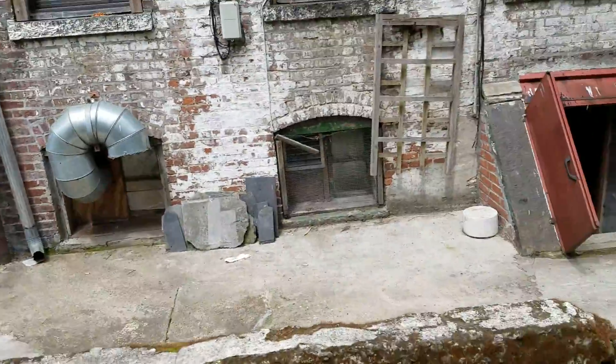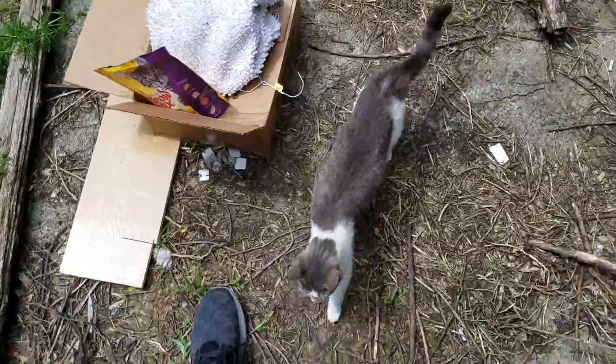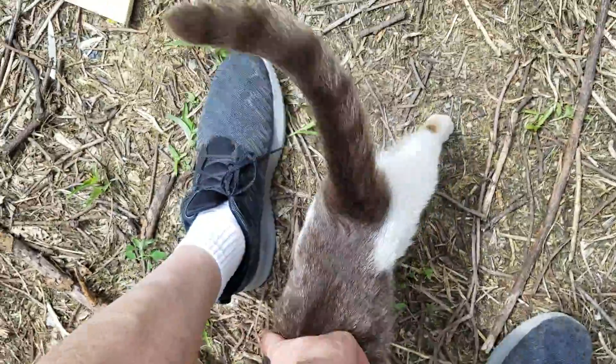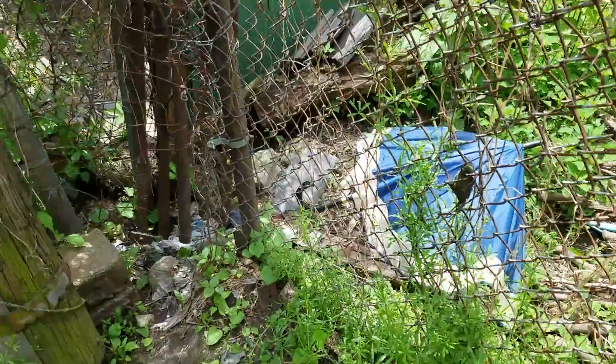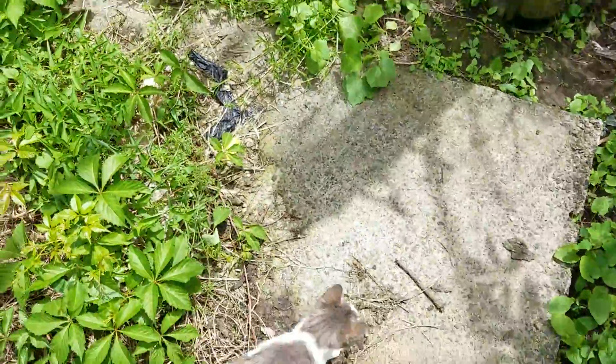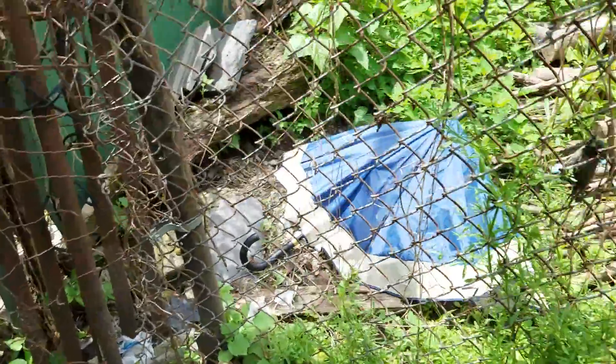Here we are in the backyard. Here's the mommy cat. This is where the far right corner is where she had them underneath that umbrella. You can see she's kind of looking at it now.